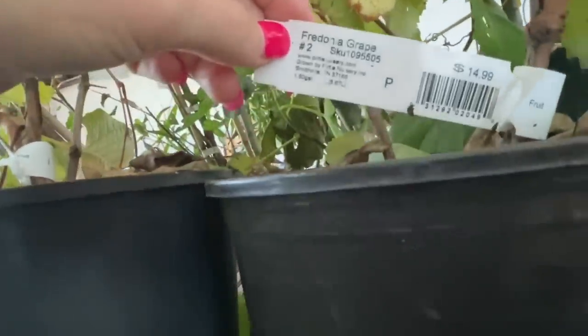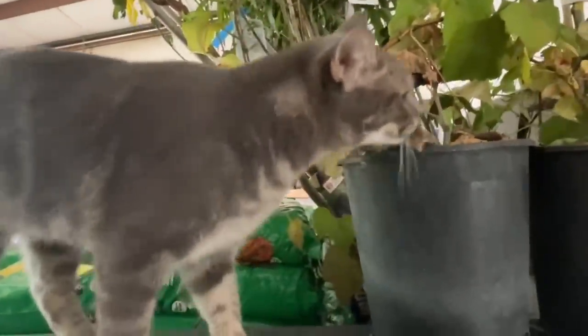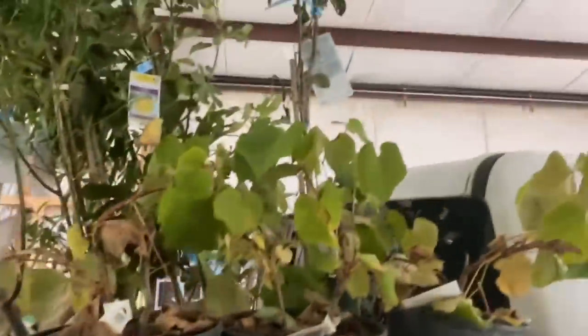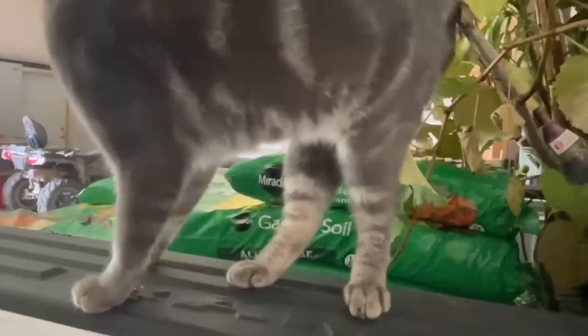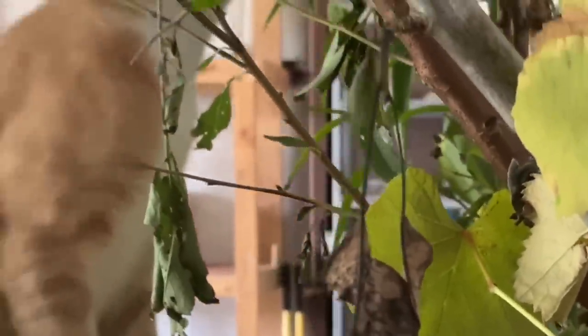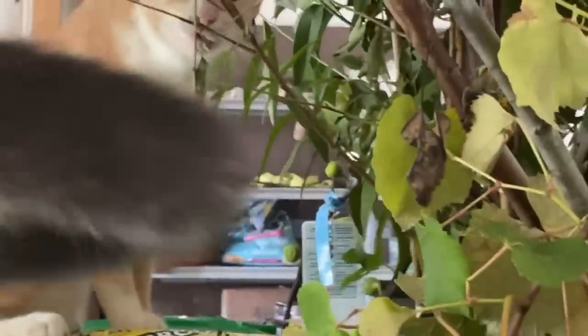Fredonia grapevines — that's gonna go along the ridge. Next up, we gotta figure out where all these trees are going to go. I've read instructions to know a little bit more about it, and there's two of each so that they can pollinate better. Fireball, that's not for you, that's not a jungle gym for kitties! Okay, no — get out of there. I'm pulling the truck out, that's it.